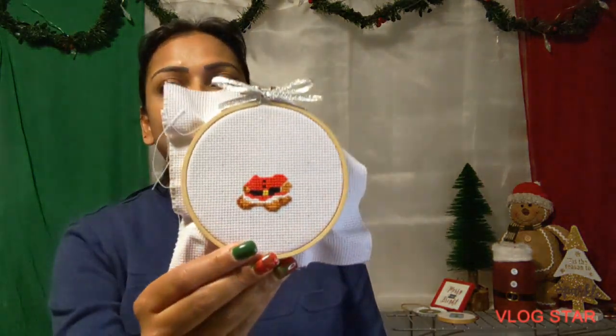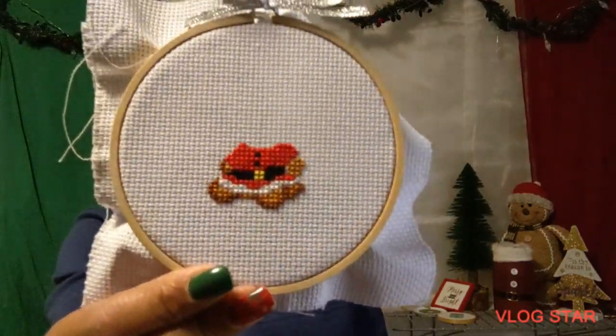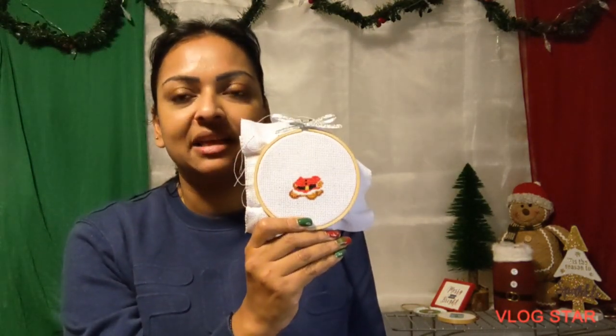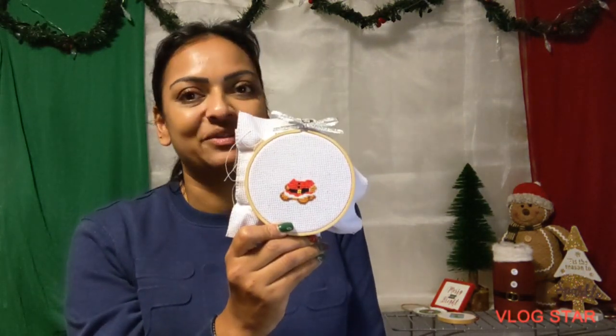First, we'll talk about the cross stitch advent calendar. I showed you the video of me stitching it and we are making progress. Check it out — we have completed the belt. It's definitely some type of teddy bear or gingerbread wearing a Santa outfit. I wonder if there's going to be a hat. That would be cool. I think it's going to be absolutely adorable when it's finished.